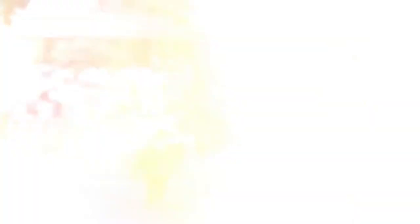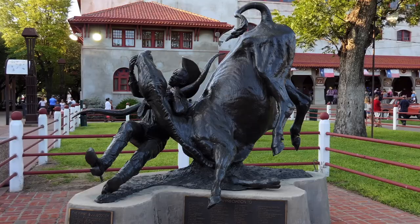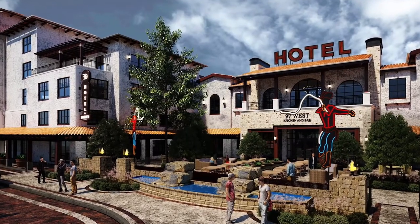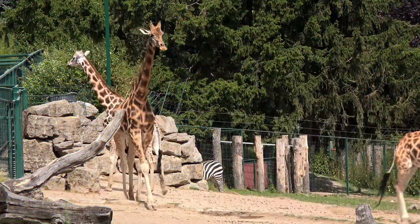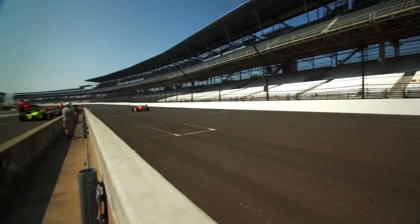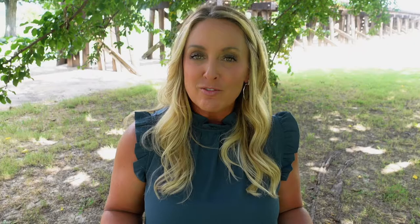Some fun facts about Fort Worth: it is home to the famous Fort Worth Stockyards, which still hosts daily cattle drives at 11:30 a.m. every morning. It was recently renovated and has a ton of cool shops, historic locations, as well as some pretty amazing hotels. Fort Worth is also home to one of the top rated zoos in the nation, as well as Texas Motor Speedway, which is one of the largest race tracks in the world. So when scoping out homes in the Fort Worth area, you don't have to worry about being far away from any amenities.